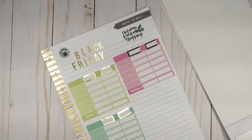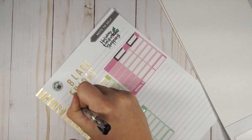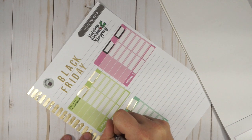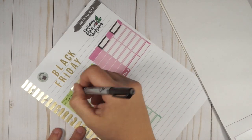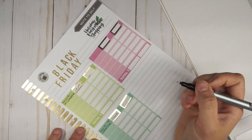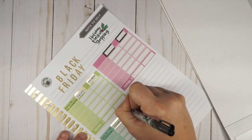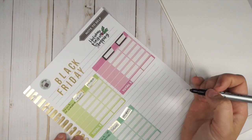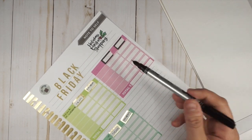For the Black Friday shopping plan, I need 'store or website' written here, and then over here I need 'item,' and then 'coupon' if I have a coupon or a code — just to know what the actual deal is. I think it's easy to get wrapped up in Black Friday if you don't know what your actual deal is that you're getting.